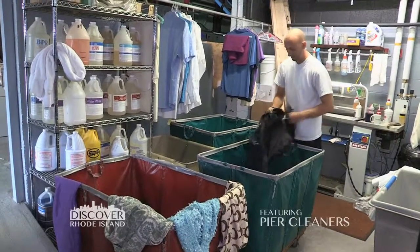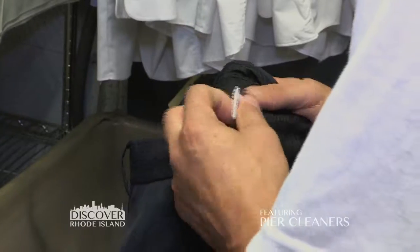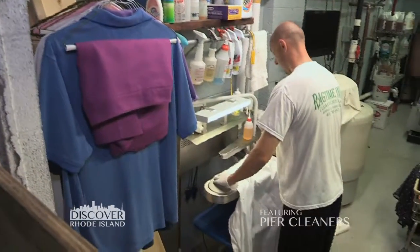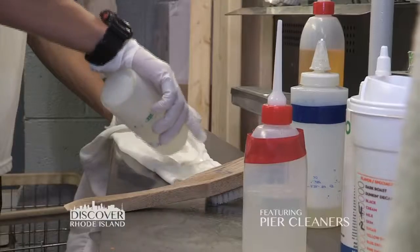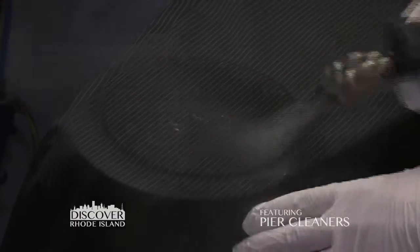From there, it goes back to our dry cleaner who will actually inspect every single tag to see the best way and the manufacturer's recommended ways to clean the garment. And if he notices any type of a stain or damage on the garment, he then takes them over to our spotting board and we have different solvents that we can use in order to go after specific stains.